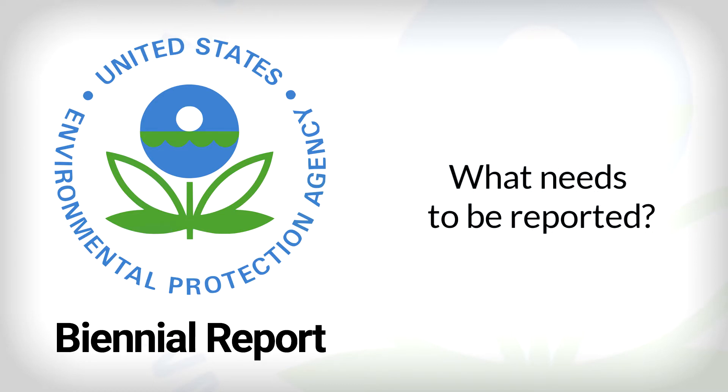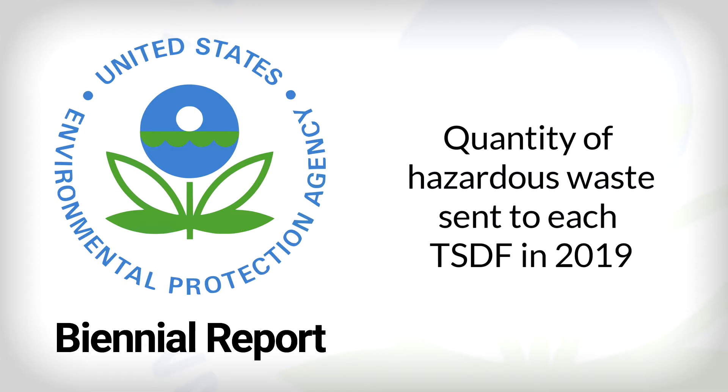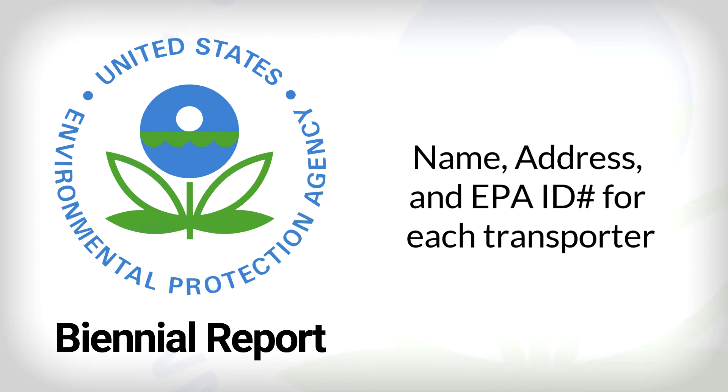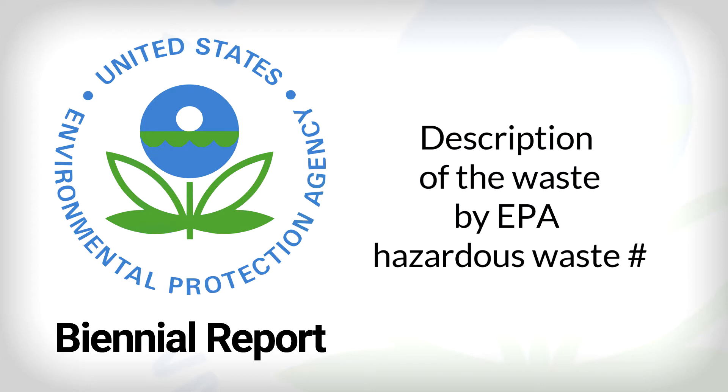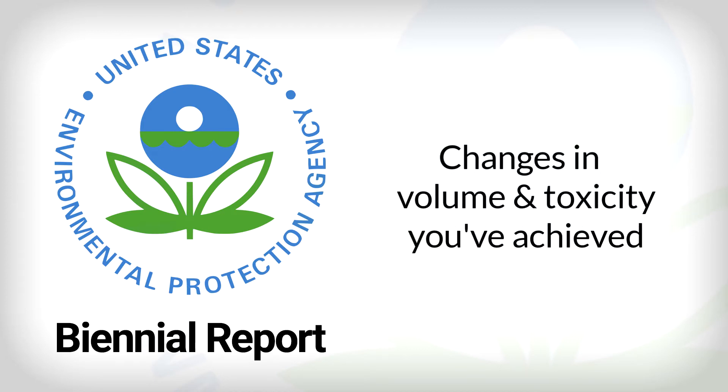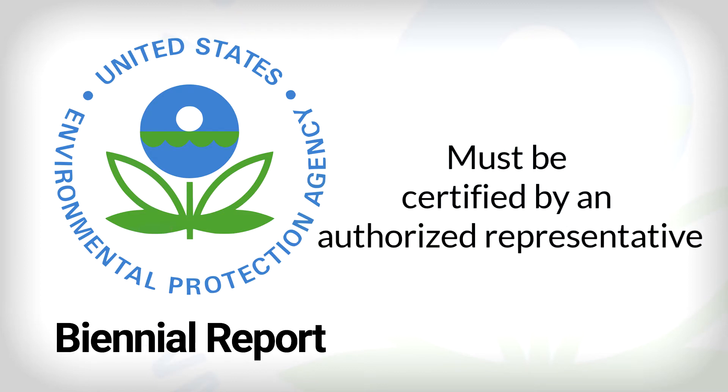What needs to be reported? Along with standard info such as your EPA ID and the name and address of your facility, the EPA wants to know the quantity of hazardous waste you've sent to each TSDF during 2019, as well as the name, address, and EPA ID of those TSDFs, the name and EPA ID of the transporters you used, and a description of the hazardous waste by EPA hazardous waste number. You're also obligated to describe what efforts you've undertaken during 2019 to reduce the volume and toxicity of the hazardous waste you generate, and any changes achieved compared to previous years. Your biannual report must be certified — i.e., signed — by you or your authorized representative, meaning a person responsible for the overall operation of your site, such as a plant manager or superintendent.